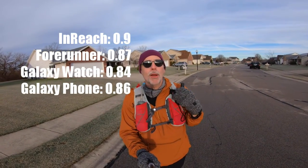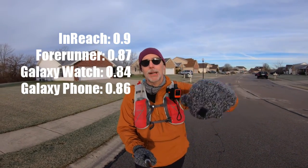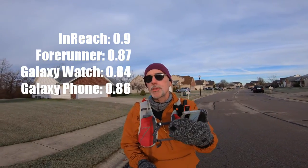I stood in one position and started all four devices, and about every 15 to 20 minutes we'll stop, take a reading of each and see how they're different. My Garmin InReach Mini says 0.9 — it only reads out to the nearest tenth of a mile. My other devices read to the nearest hundredth. My Garmin Forerunner says 0.87 miles, my Galaxy Watch 4 says 0.84, and my phone using RunKeeper says 0.86 miles. They're all pretty close at the moment, little bits of difference but not a lot.